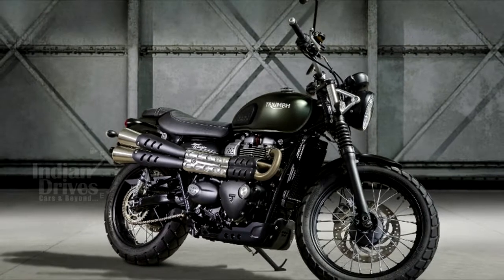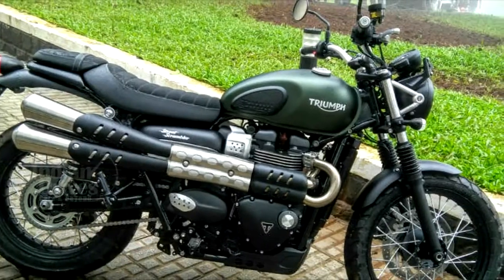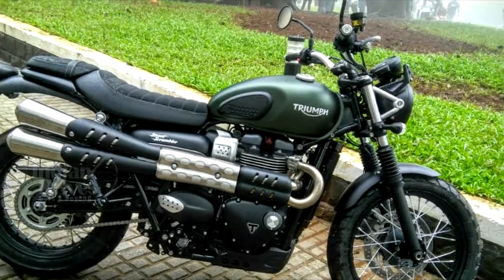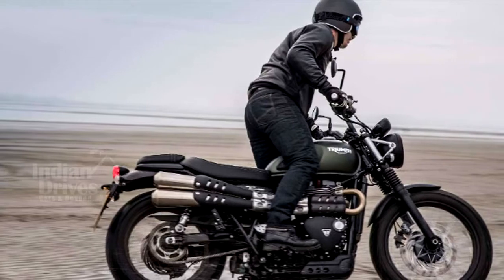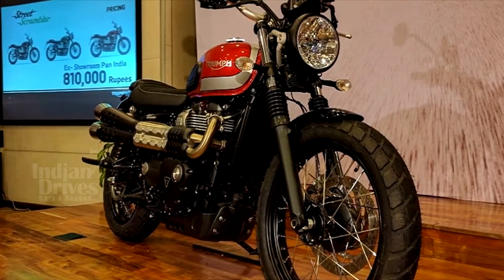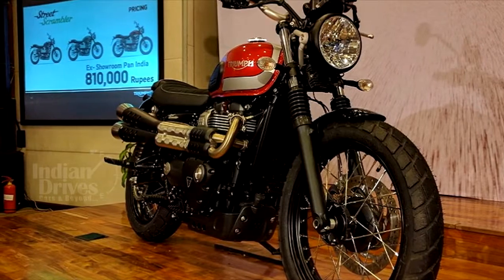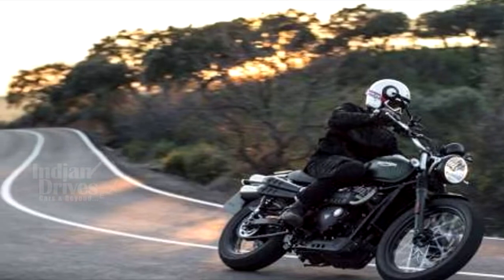Triumph Motorcycles has launched an all-new retro naked street motorcycle, the Street Scrambler, for Rs 8.10 lakhs. Fitted with the 900cc Bonneville engine that makes 54 HP and 80 Nm of peak torque, the Street Scrambler delivers much more torque and power low down and in the mid-range, perfect for around town and light off-roading.